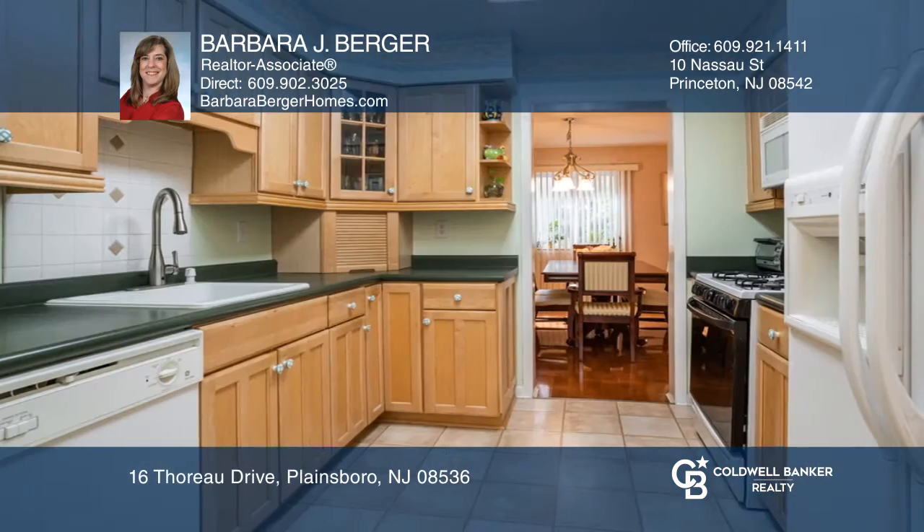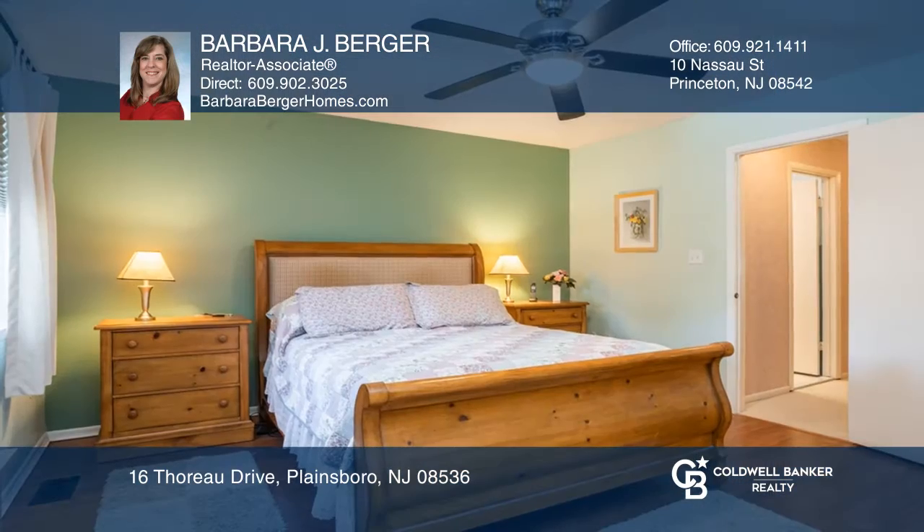Appreciate the updated kitchen boasting newer cabinetry, tile backsplash, farmhouse sink, and a pantry.